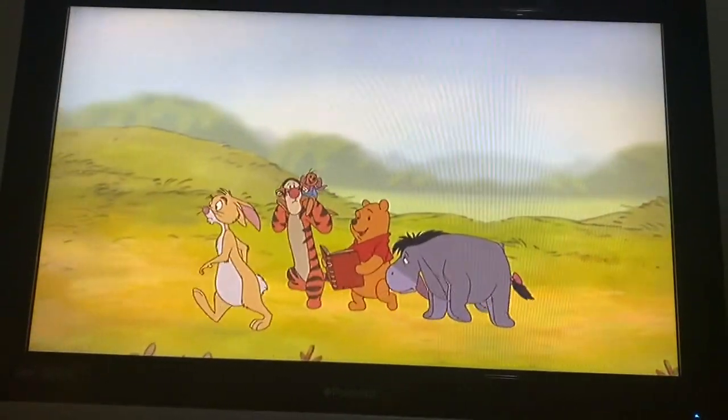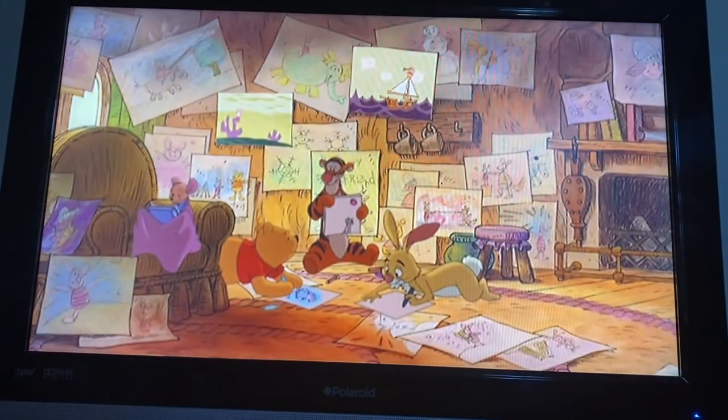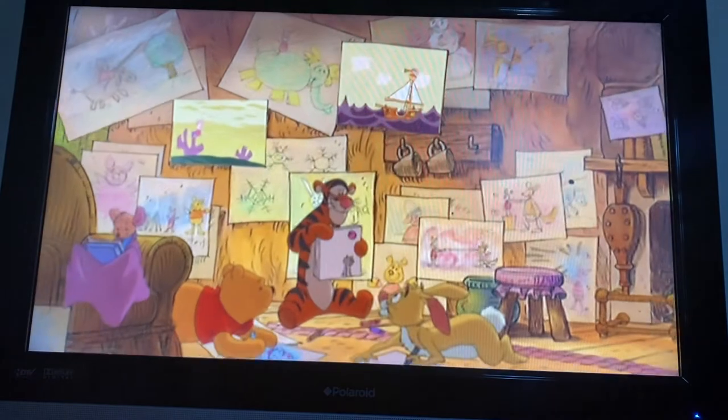Hello there. It's so nice of you to drop by Piglet's house, and just in time, too. Everyone else is arriving as well. As you can see, Winnie the Pooh and his friends are hard at work making drawings for Piglet's Book of Memories, so let's not disturb them.